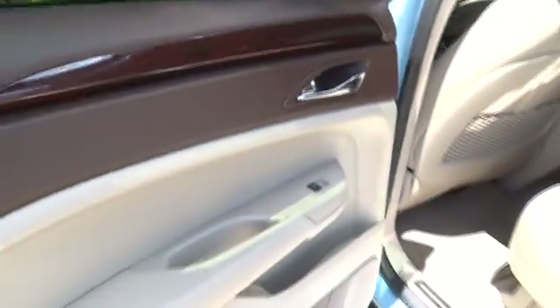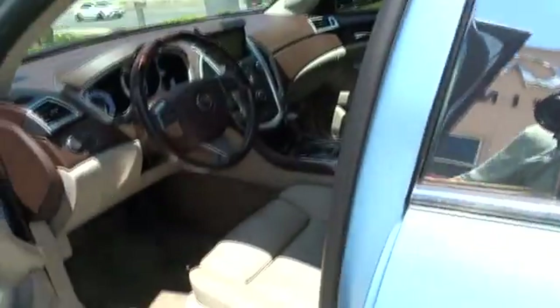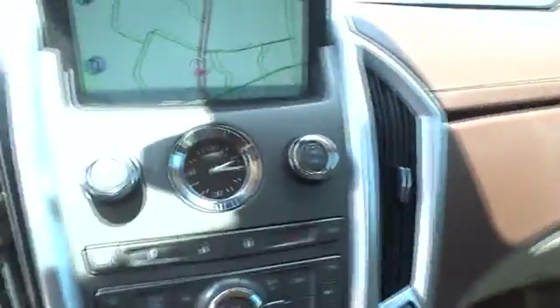Leather-wrapped steering wheel, power steering, adjustable steering wheel, floor mat, auto-dimming rearview mirror, keyless start, aluminum wheels, cruise control, four-wheel disc brakes. Come take a test drive today.